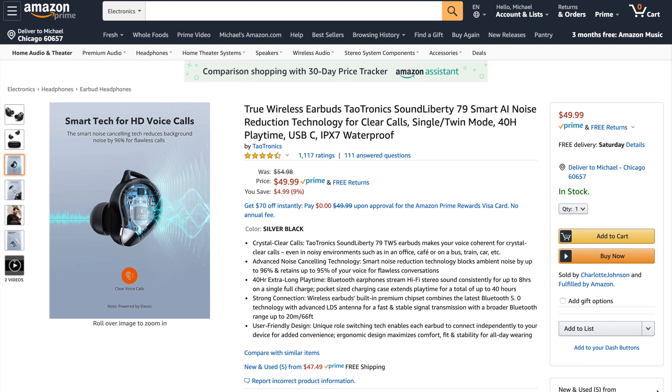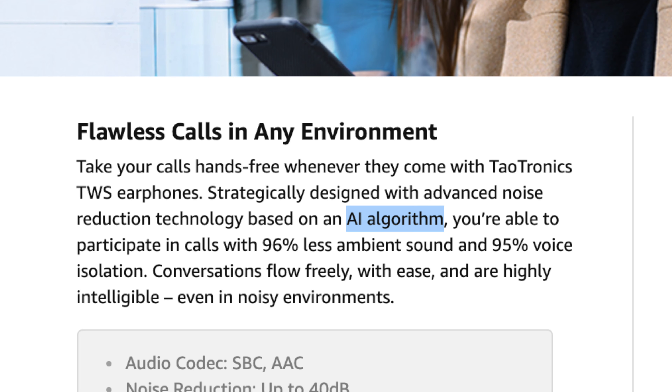TaoTronics lists this as a set of earbuds that makes HD voice calls — that's the main feature they are emphasizing. They say there is a smart AI algorithm that they've used to specifically tune the earbuds so that they reduce ambient noise, all the stuff going on around you, and bring forward the audio portion of what you're listening to.